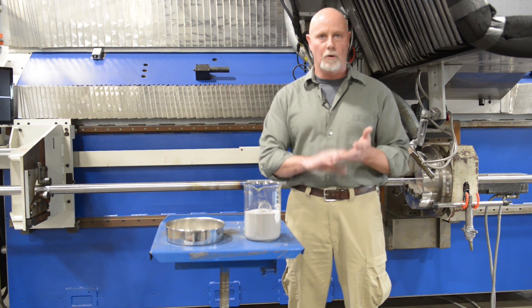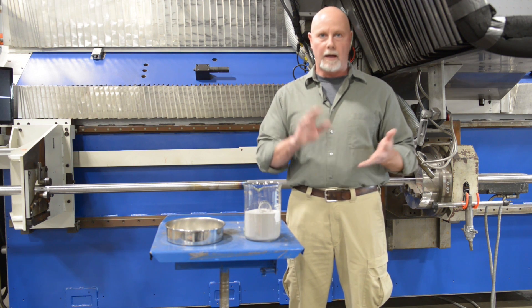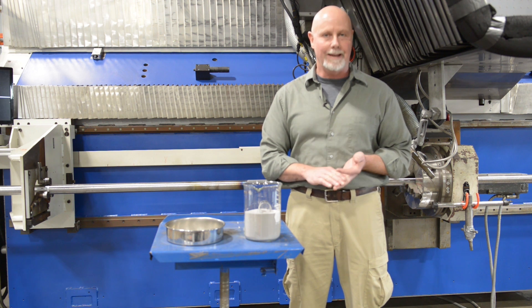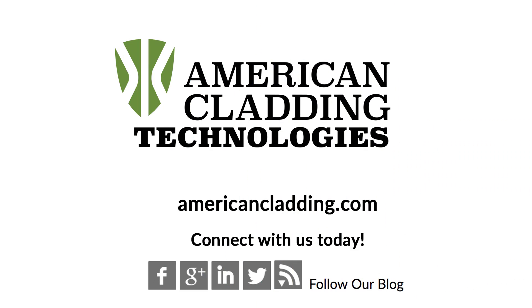Thanks for watching. I do hope this was informative, and don't hesitate to subscribe to our blogs at Americancladding.com. Thank you. We'll see you next time.